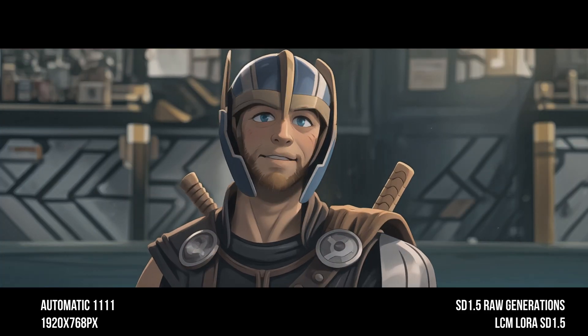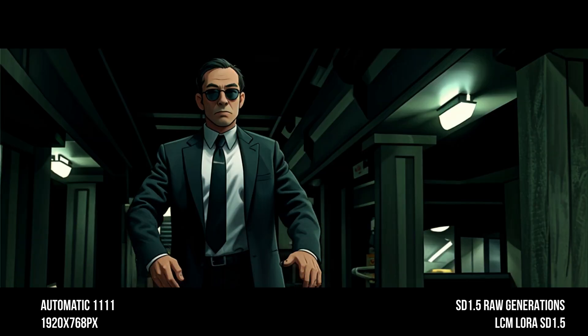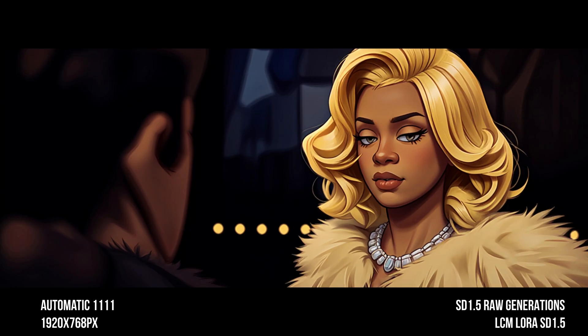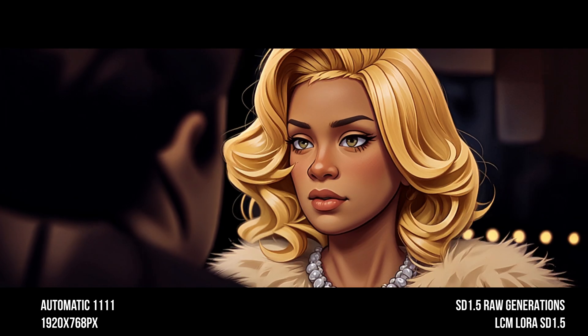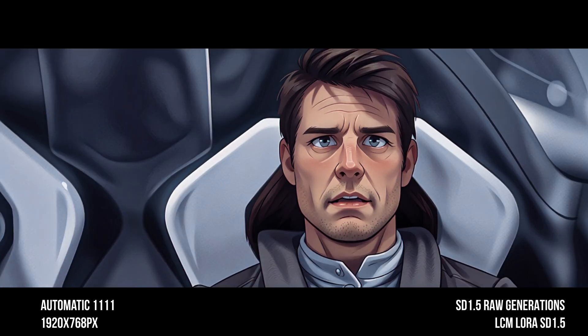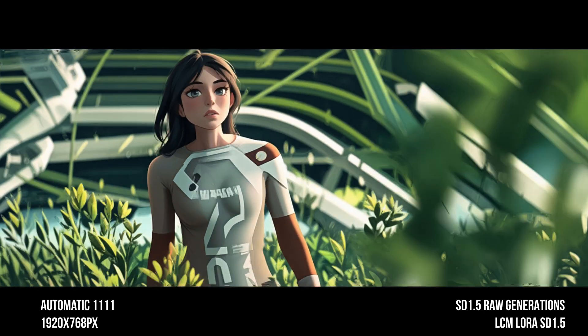Hey everyone, it's Sebastian Torres here with a quick but important update. I know you've been eagerly waiting for the next video and I'm a bit behind on schedule, but trust me there's a good reason for the wait. I've been diving into the LCM LoRA models with Automatic 1111 and I've found that it's opened up a whole new world of possibilities. Without over-exaggerating, I believe it's going to be a true game changer.